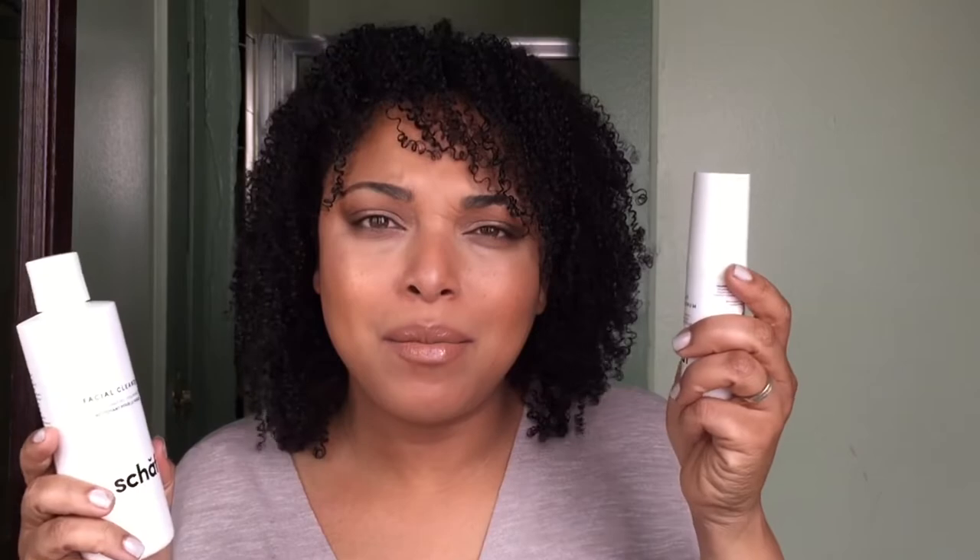The facial cleanser — these have hyaluronic acid, vitamin C, peptides, niacinamide, bamboo beads, and lava powder. It's great and I feel like it's ideal for pretty much all skin types. I have normal to dry skin but this gives me such great radiance. If you want radiant skin, that is the skincare system to go to.